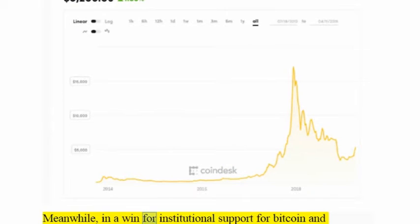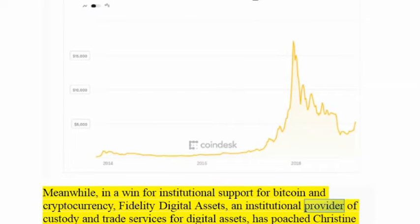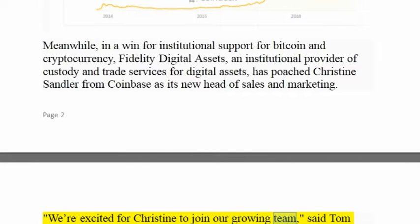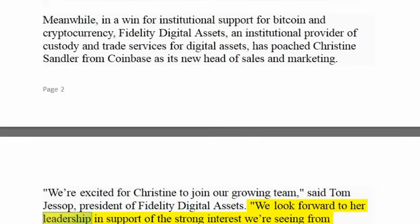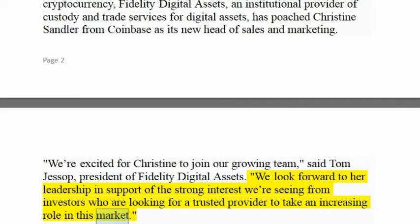Meanwhile, in a win for institutional support for Bitcoin and cryptocurrency, Fidelity Digital Assets, an institutional provider of custody and trade services for digital assets, has poached Christine Sandler from Coinbase as its new head of sales and marketing. "We're excited for Christine to join our growing team," said Tom Jessup, president of Fidelity Digital Assets. "We look forward to her leadership in support of the strong interest we're seeing from investors who are looking for a trusted provider to take an increasing role in this market."